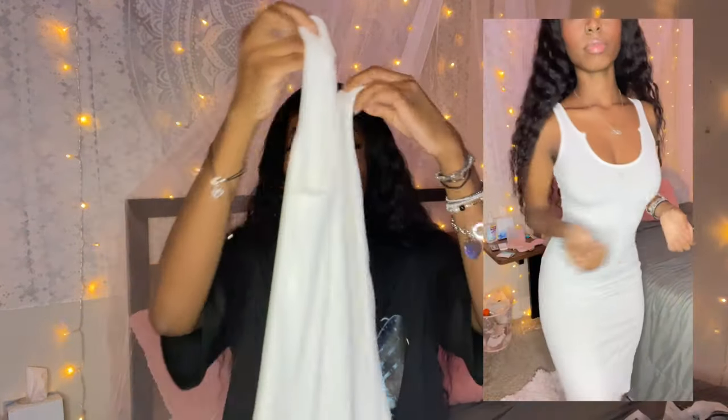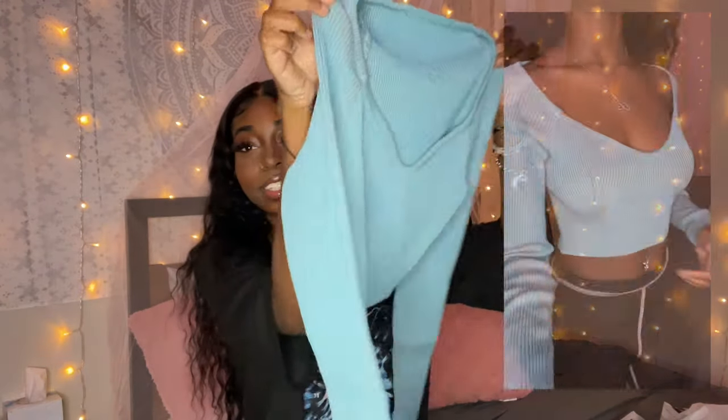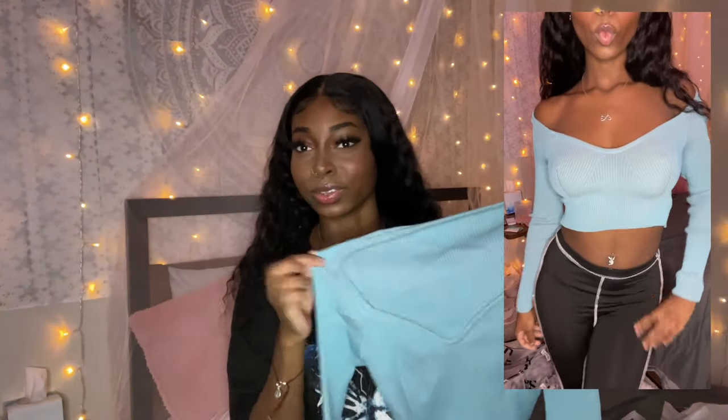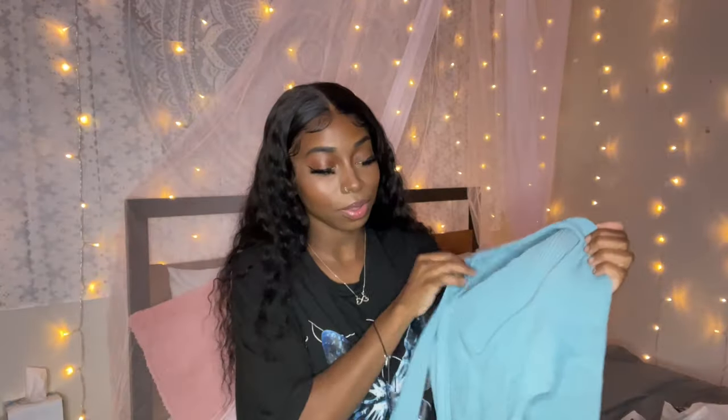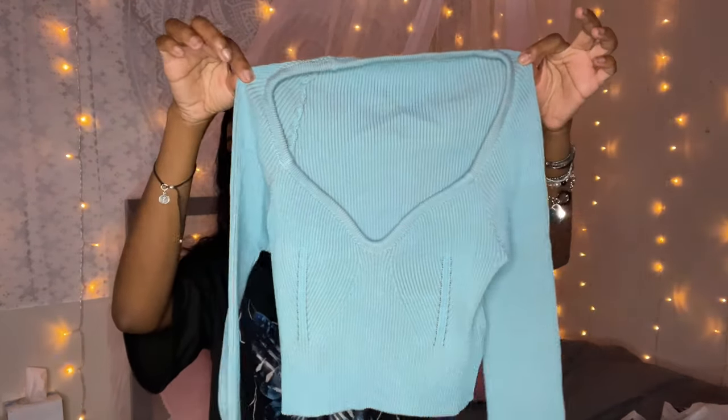Let's get into the fun part — the clothes! The first item is just a simple white dress, a basic long maxi dress in white beater material. Next up is this blue sweater — she's a cute color, nice thick material, and she's cut really interestingly, like a weird V-cut. Definitely cropped.